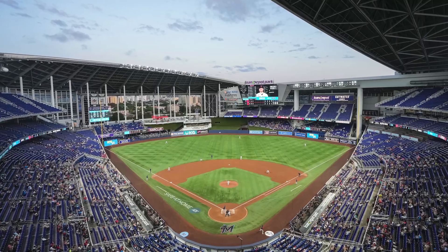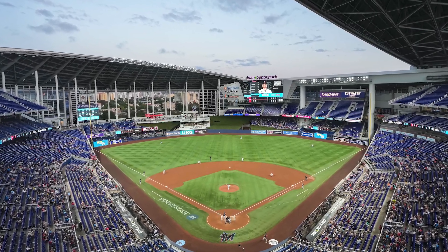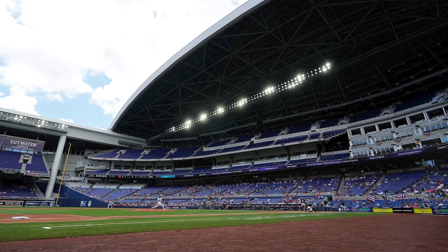The first one we chose was where the Marlins play. It's actually built over the Orange Bowl — did you know that? It has a retractable roof in the Little Havana neighborhood. And we got lucky: we got to go to a game where the roof was open and then one where it was closed.